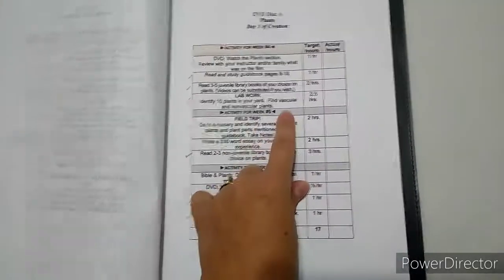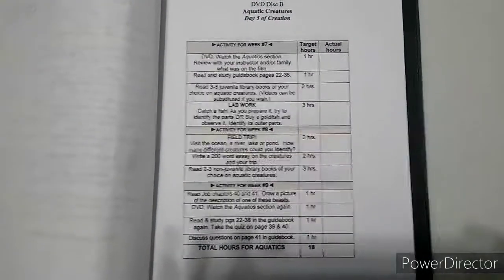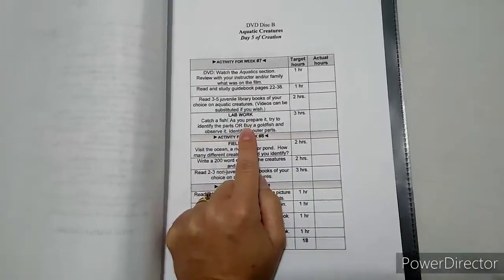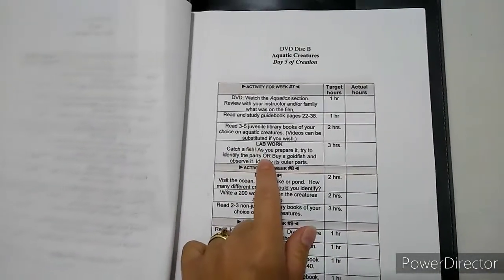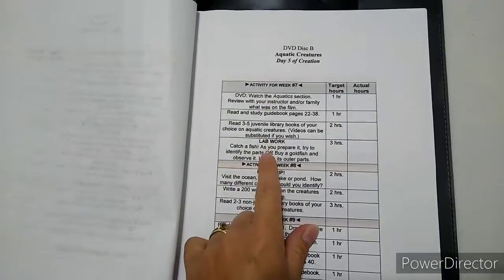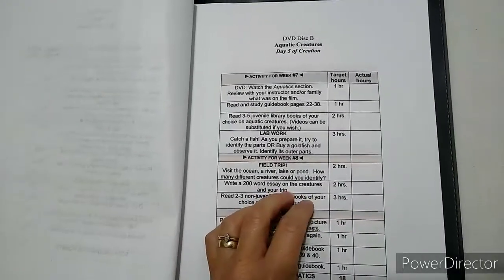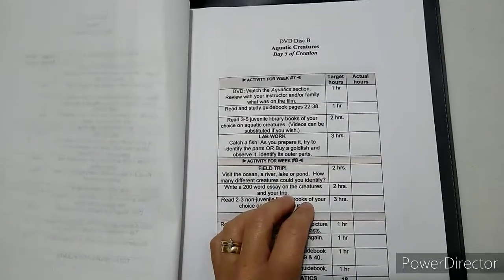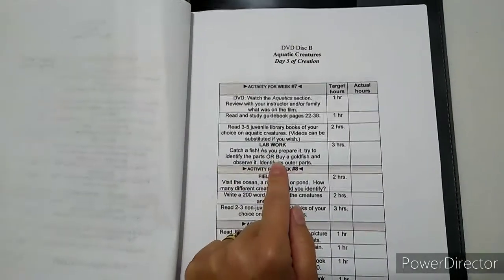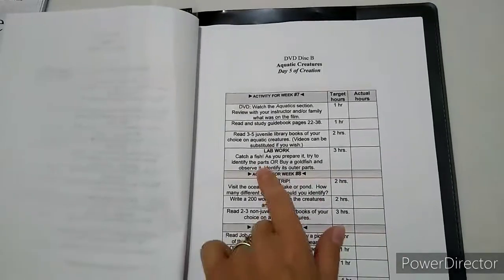The lab work includes studying ten vascular and non-vascular plants. There's also lab work where you catch or buy a fish and dissect it. I have a video on what we did for that lab. I actually bought a dissection kit that included a frog, a cricket, a worm, and something else. I'll try to link that video so you can see what we bought and what it looked like as we were doing it.